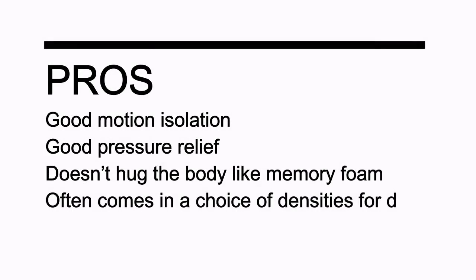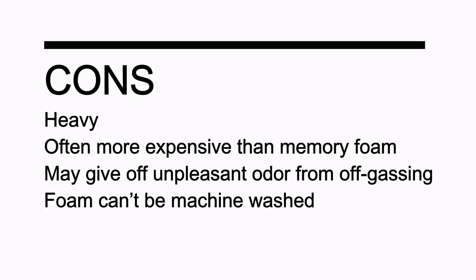Pros: good motion isolation; good pressure relief; doesn't hug the body like memory foam; often comes in a choice of densities for different sleep positions; some come with a washable cloth cover. Cons: heavy; often more expensive than memory foam; may give off an unpleasant odor from off-gassing; foam can't be machine-washed.